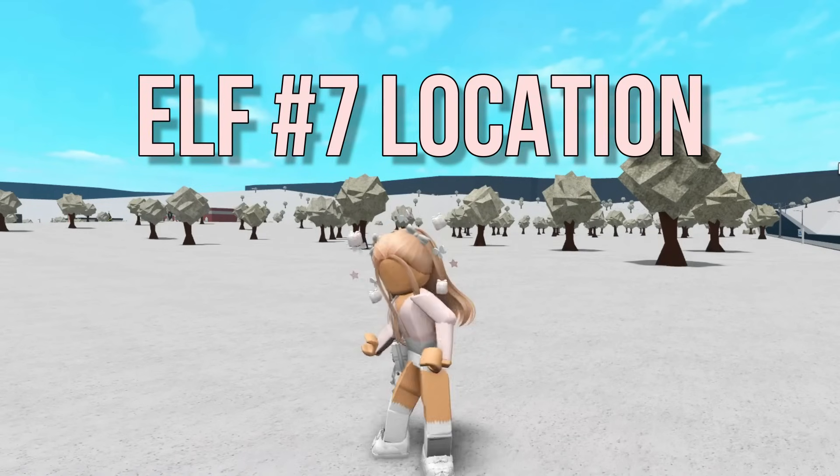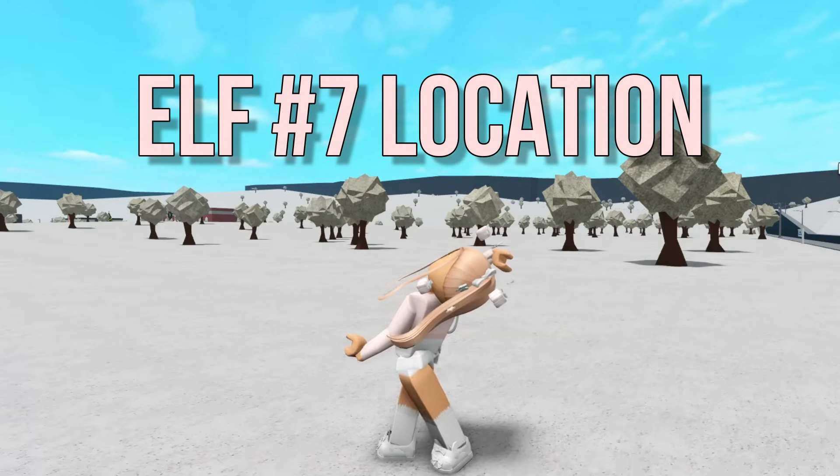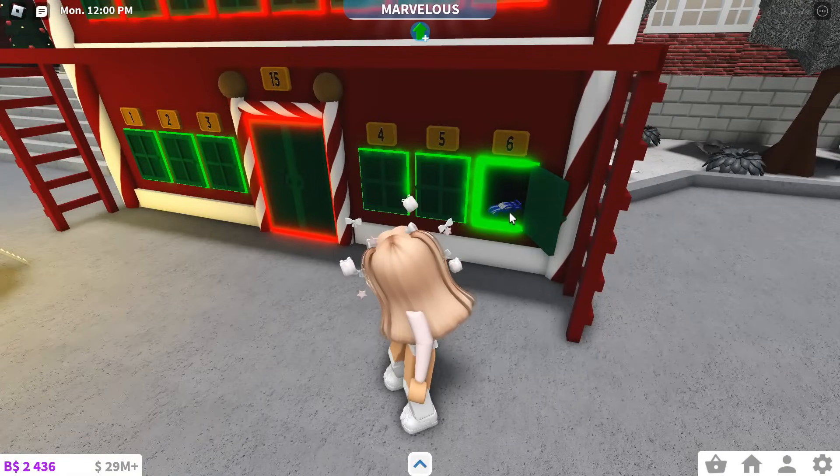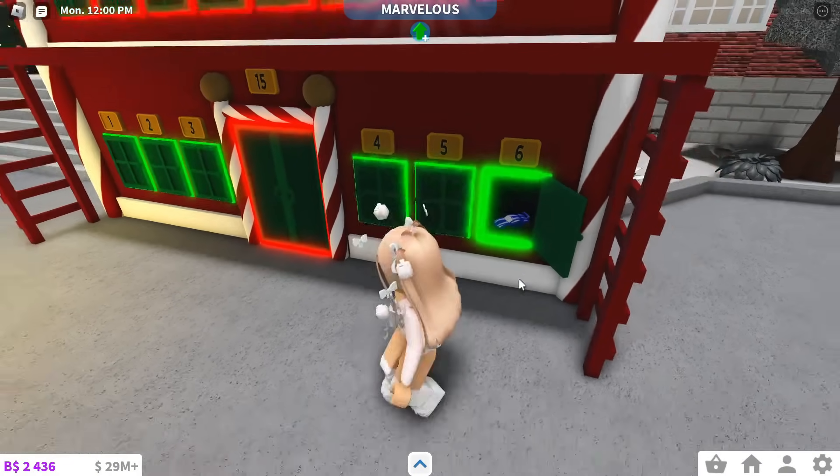Hey everyone! Today I'm going to show you how to find Elf No. 7 in Blocksburg, so let's get right into it! Day 6 of the Advent Calendar is open, which means Elf 7 is out.